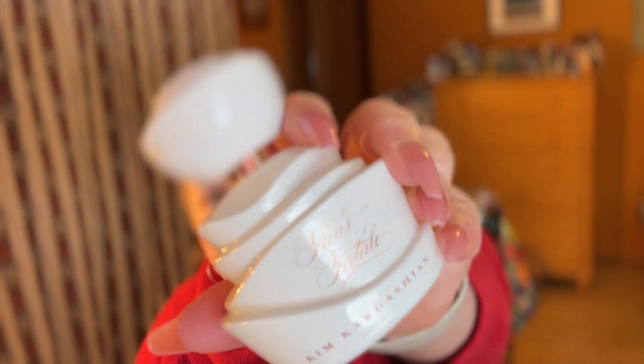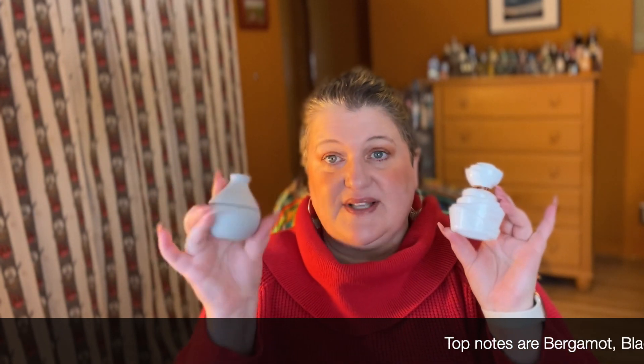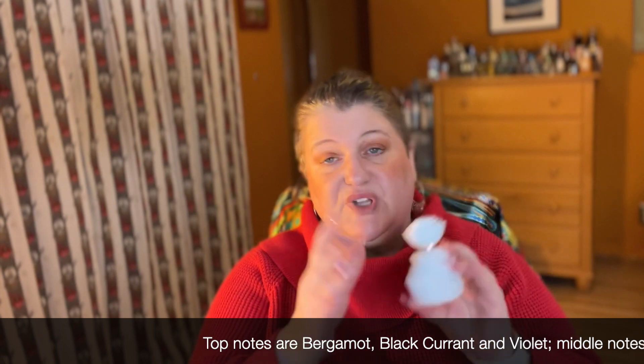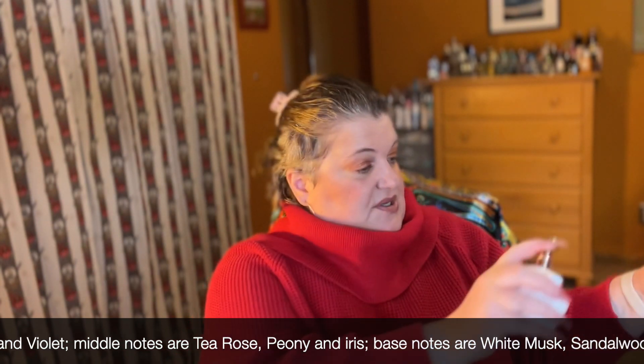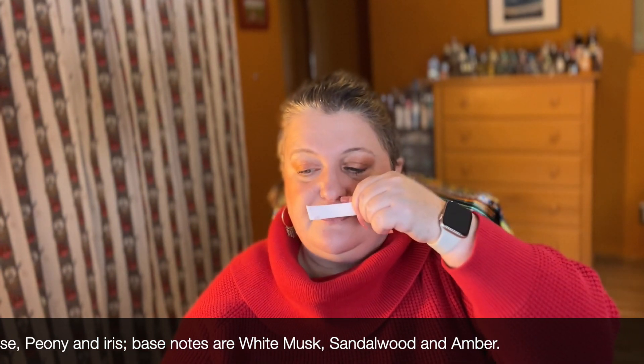The last one I have is Fleur Fatale from Kim Kardashian — slightly different from KKW. You can find the Kim Kardashian line on FragranceNet, FragranceX, and FragranceBuy, but unfortunately you can't find the KKW ones on those sites — you have to go to their website, which is a bummer. I don't think they have a great return policy either. Fleur Fatale is a really pretty, effervescent white floral, good for spring and summer. I also have two more coming from Mercari — Gold Heart and Courtney Red from the Diamonds Collection — but I didn't want to wait to share my first impressions of the new Jeff Leatham 2 collection.